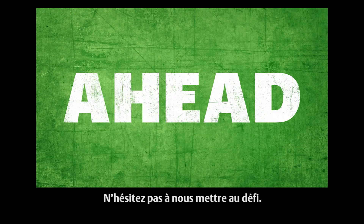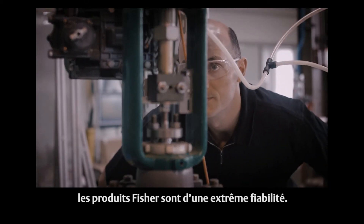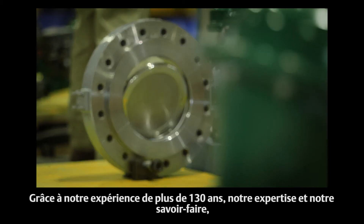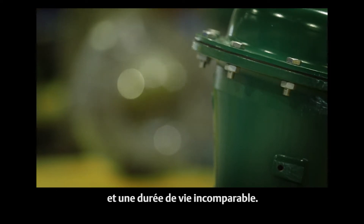Go ahead — challenges. In operation, where it matters most, Fisher products are thoroughly dependable. Backed by more than 135 years of experience in their designs and workmanship, they offer immediate benefits and the greatest lifecycle value.